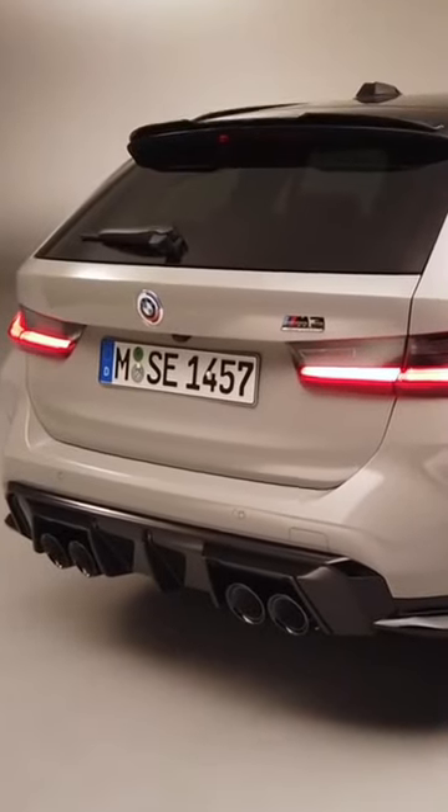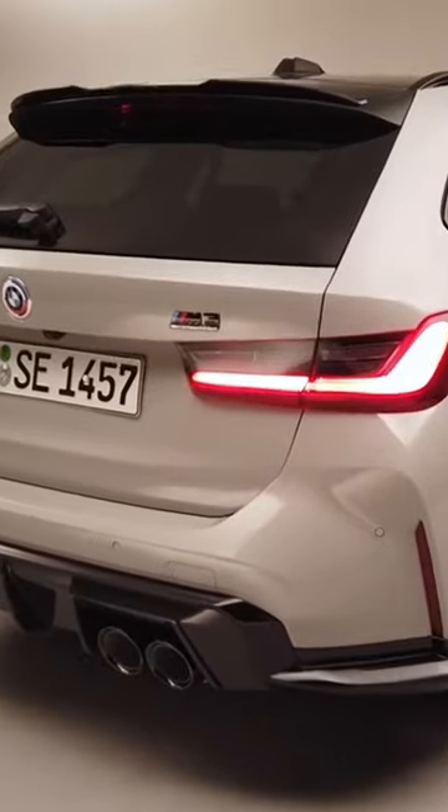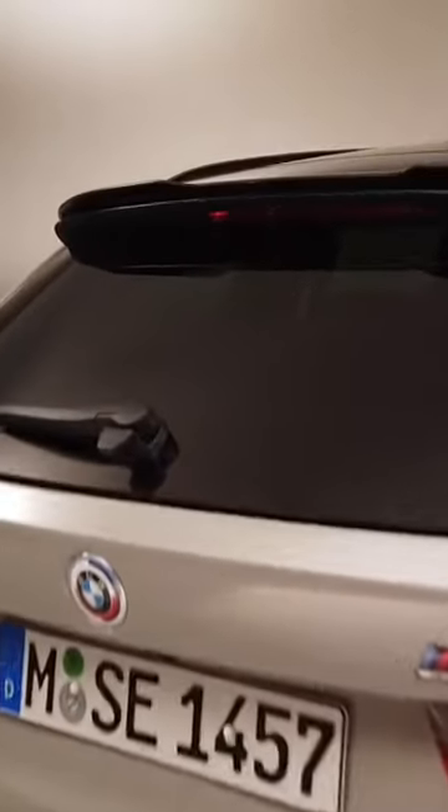Of course, we have the trunk space, which is the same as for a G21 3-series. If you go for that particular touring model, you will find the same space as you will find on the M3. And you can open this window here, and then you can access it and put stuff in.